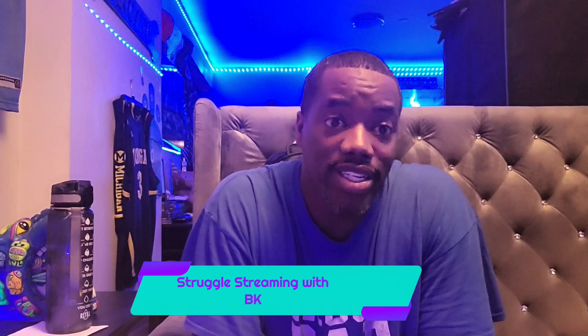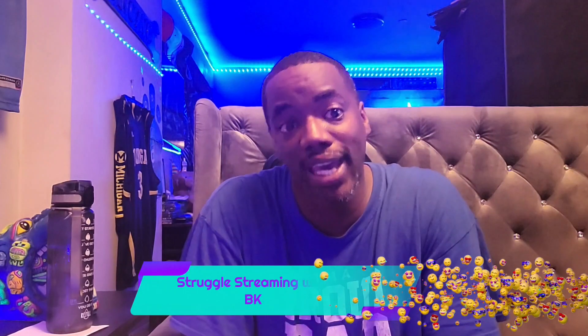Before we get started, y'all know what time it is — I got to get my bag on before we start. We're trying to get to a billion subscribers and we're inching our way there. Take your five seconds, hit that like, hit that subscribe, hit that bell icon. I post videos every week so the bell icon will let you know when I post.